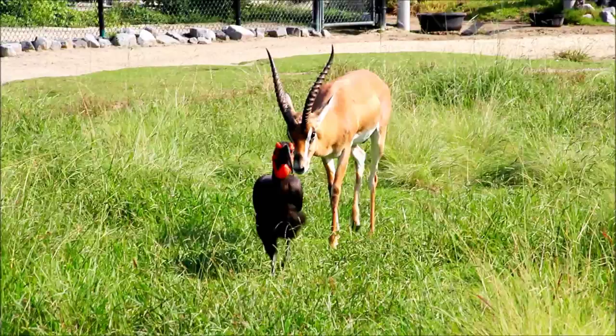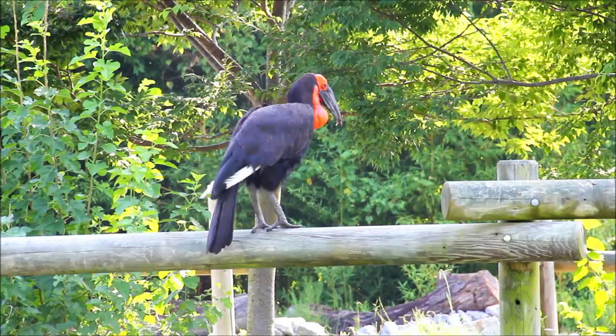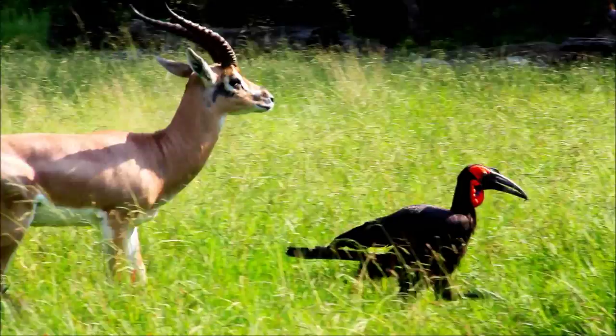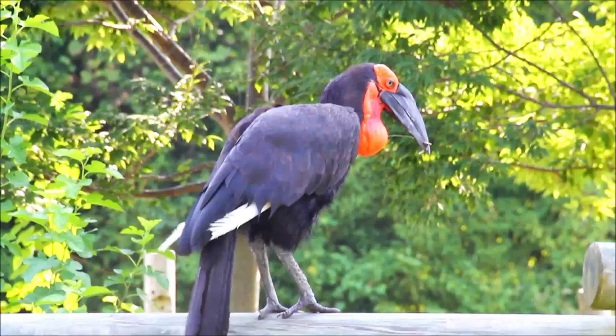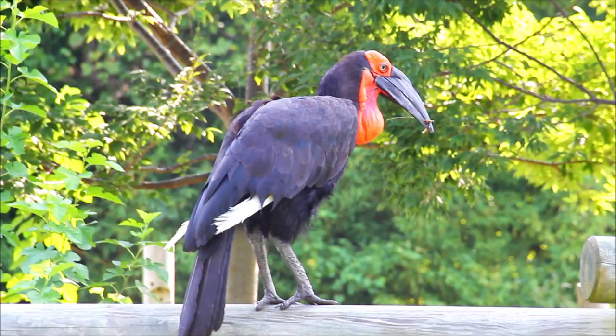One of the things that helps maintain social organisation within southern ground hornbill family groups is the way that they hold and present food. They use food for display — not only when hunting, but you'll see the male catching food and holding it in his beak for display. He presents it to different family members and will eventually give it to one of them. The giving and withholding of food is a huge part of what maintains social organisation within these family groups.